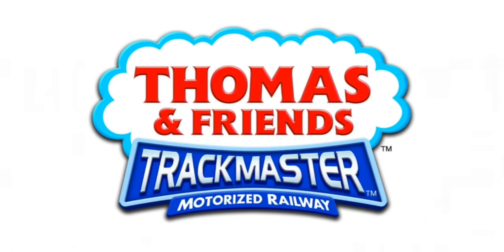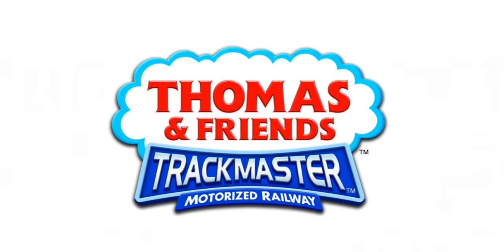Trackmaster ended in 2014 — well, the original Tantrack system did — and since then we've been getting the Revolution Engines. But what if I told you that a brand new Trackmaster original item, sort of, has been shown to us?